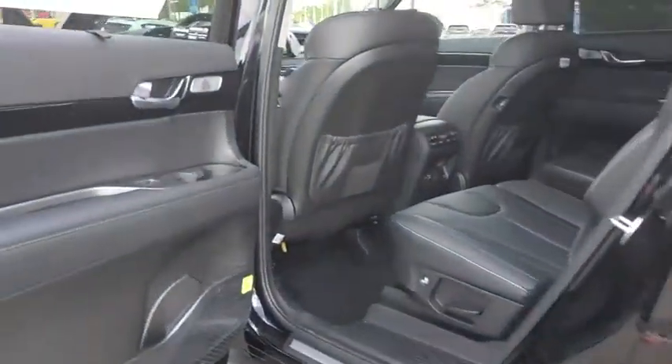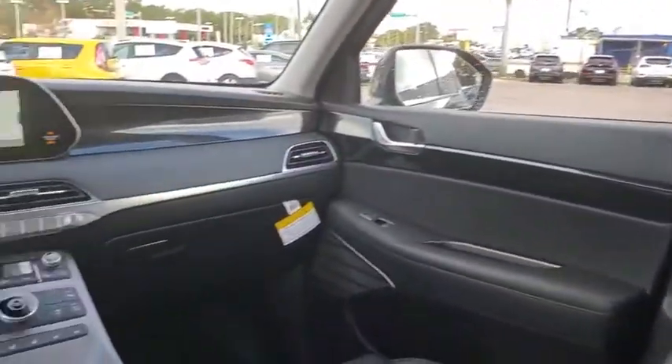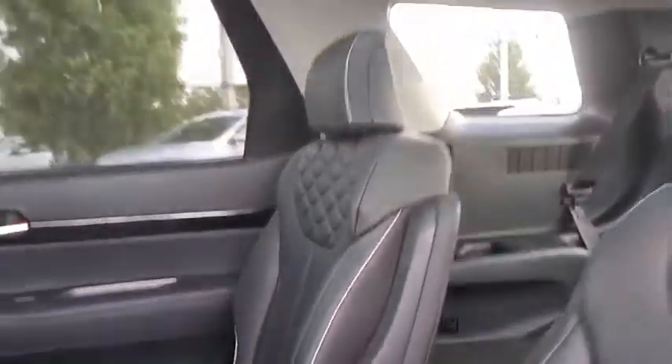Traction control, navigation system, power liftgate, power passenger seat, leather-wrapped steering wheel, dual airbags, power steering, four-wheel disc brakes, electronic stability control, heated front seats.